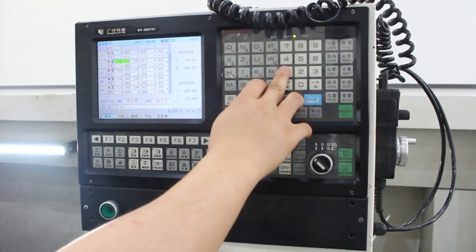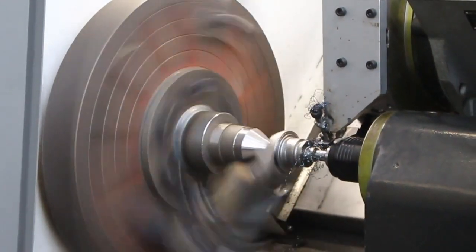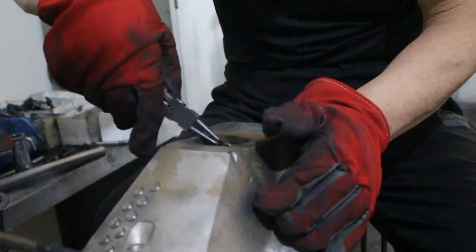We use the newest CNC machine to produce tools, which can handle different customized products — not only increasing the output, but also providing better control on product quality.